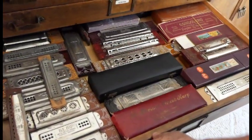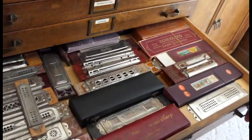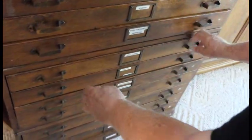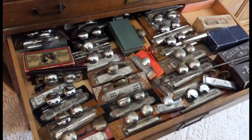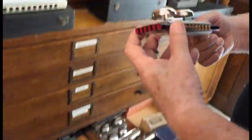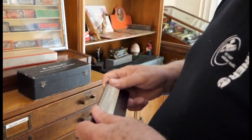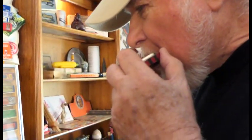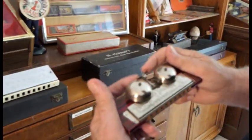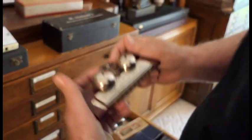Yeah, these are all large tremolos. Harps with bells — I've got a lot of those. This one here, I put the bells on there. I got some bells from Hohner; they had a whole bunch of them. It looks like you're doing a clapper on it. Oh my gosh, that is really neat.